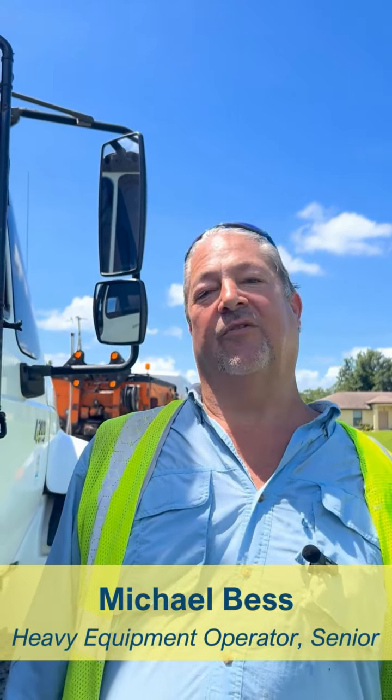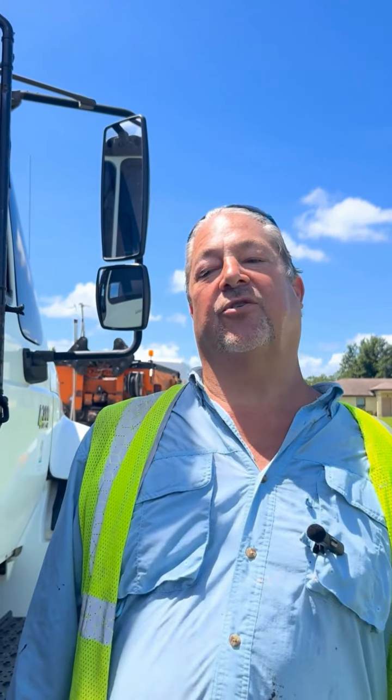Today we're in Lehigh Acres doing pothole repairs. We have two asphalt trucks and two crash trucks to keep the guys safe while working in between.